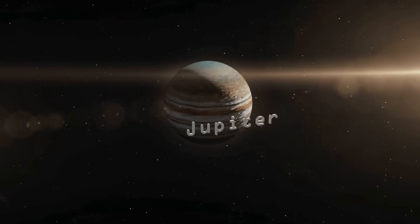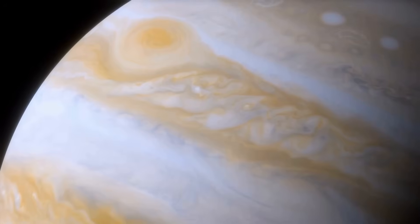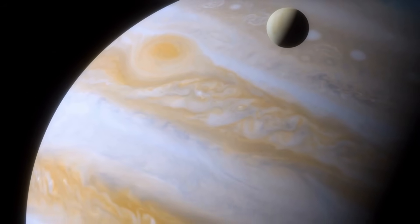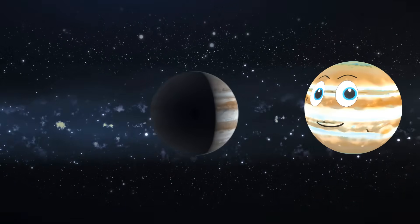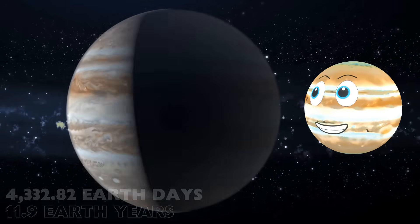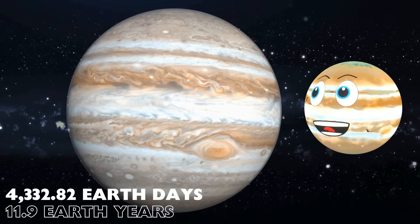Next up is a very handsome planet — well, me. The biggest planet in the solar system: planet Jupiter. Now, we are getting further away from the Sun. It takes me 4,333 Earth days to orbit the Sun. That's once every 12 years.